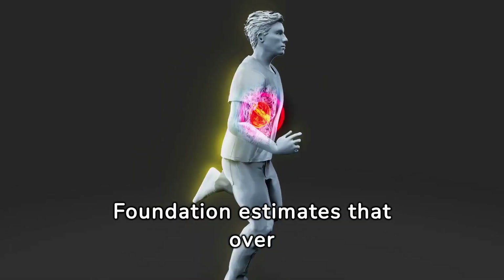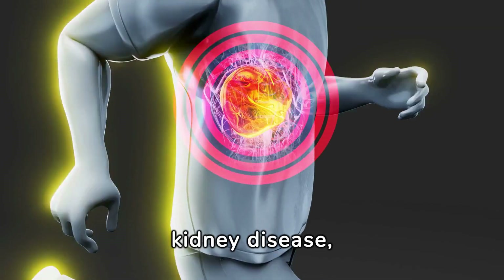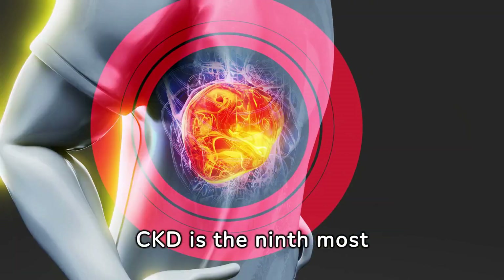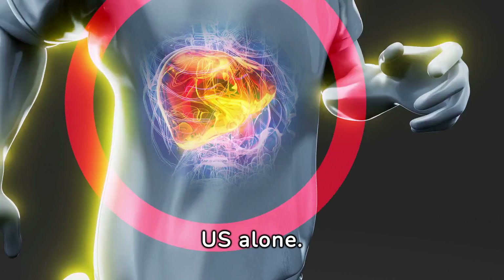The National Kidney Foundation estimates that over 37 million Americans are unaware that they have kidney disease, according to the American Kidney Fund. It's alarming to learn that CKD is the ninth most common cause of death in the U.S. alone.